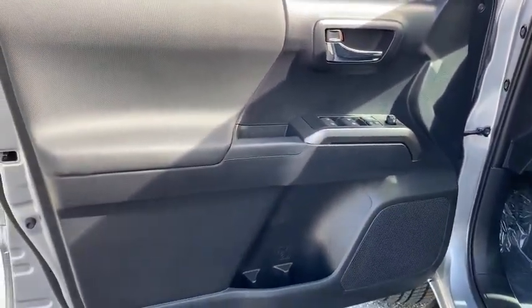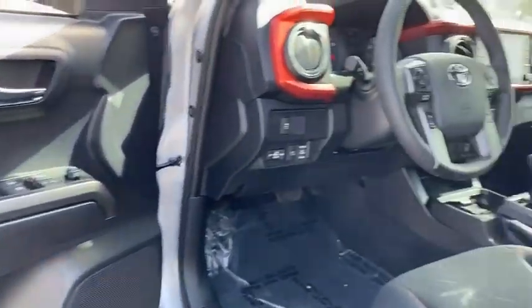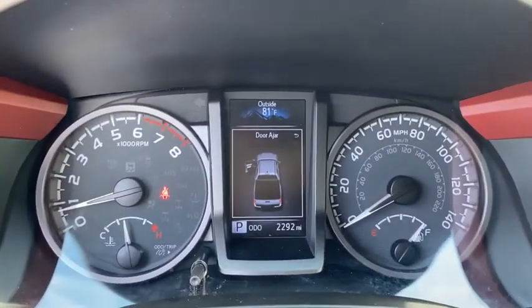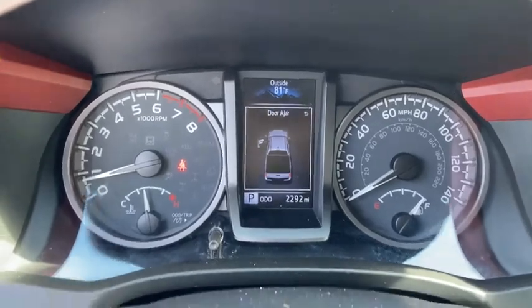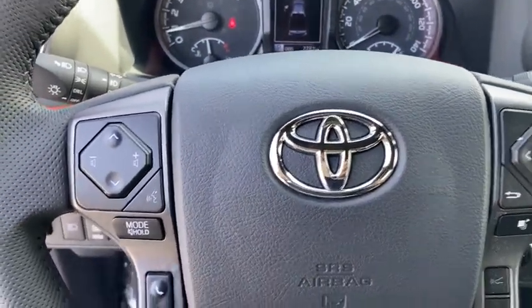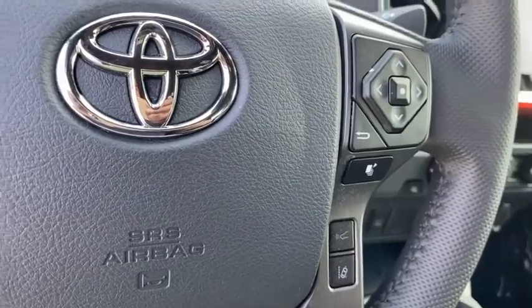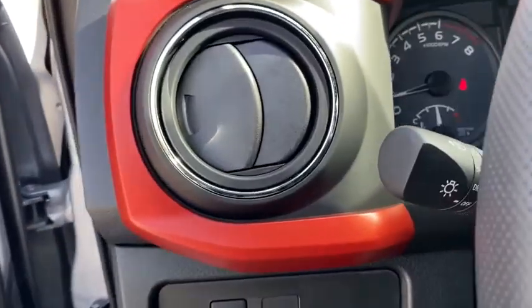This vehicle has less than 3,000 miles. Here are some of this vehicle's great options: traction control, dual airbags, power steering, fog lights, power windows, trip computer, electronic stability control, remote keyless entry, panic alarm, overhead console, tachometer, and brake assist.